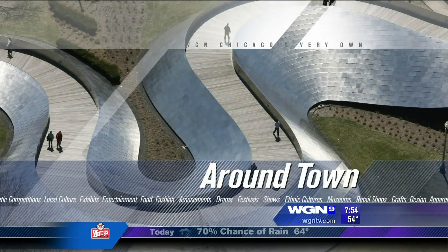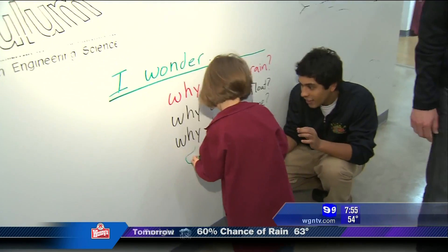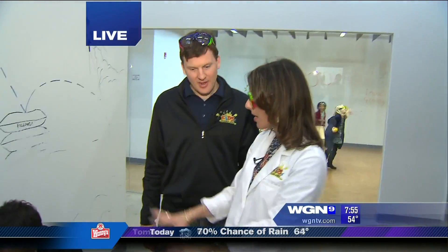Anna is at a hands-on science learning center just for kids — so hands-on that the kids get to ask questions and write them on the wall. Keith is the co-founder of Kids Science Labs.